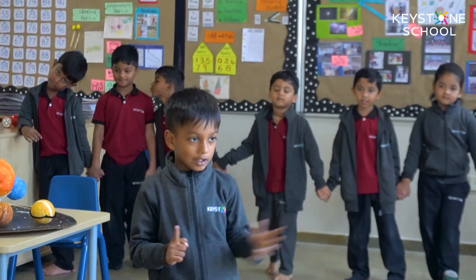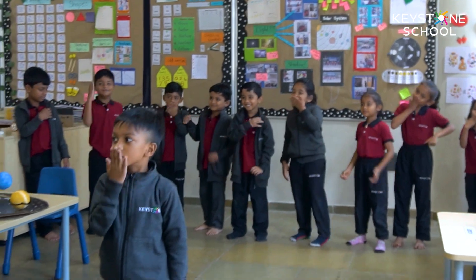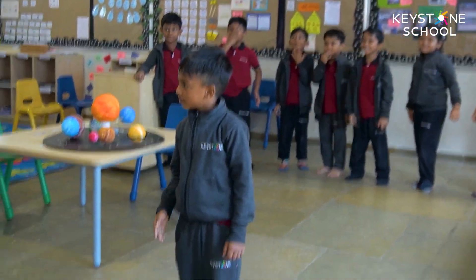We took them on a field trip to a Vidla Planetarium where they got to know what galaxies are. They also conducted a few surveys, gathering knowledge from other people in the school, including older students.